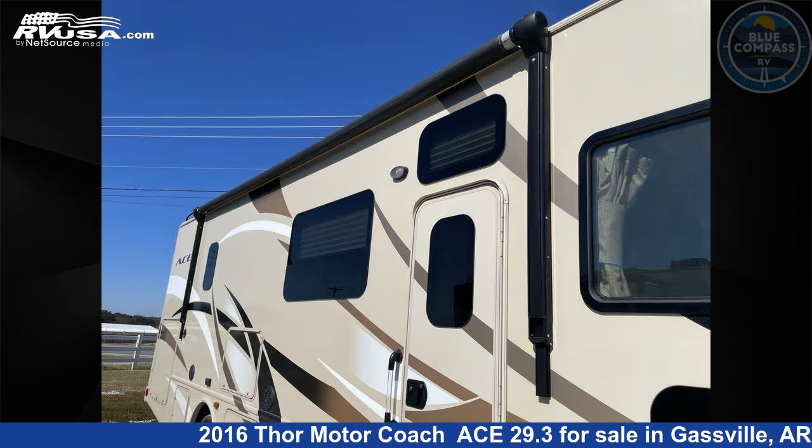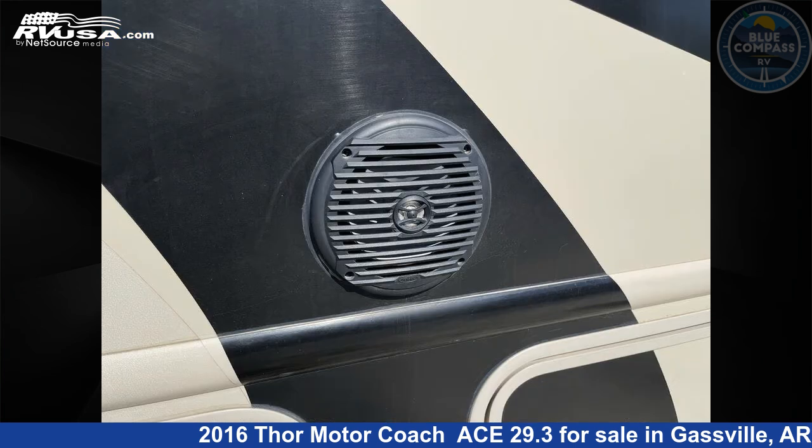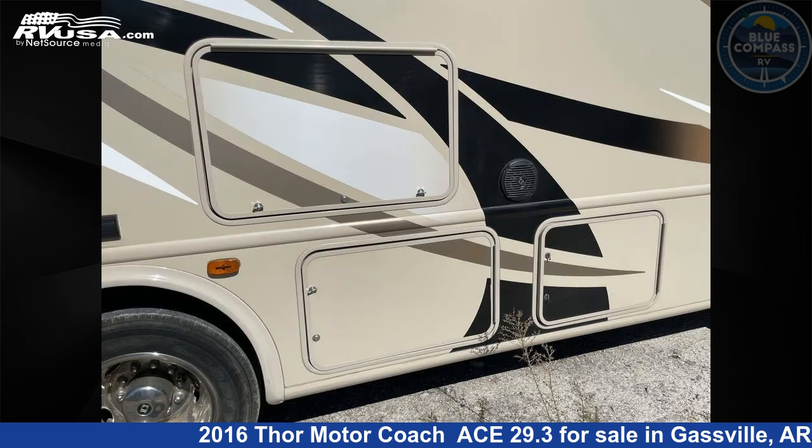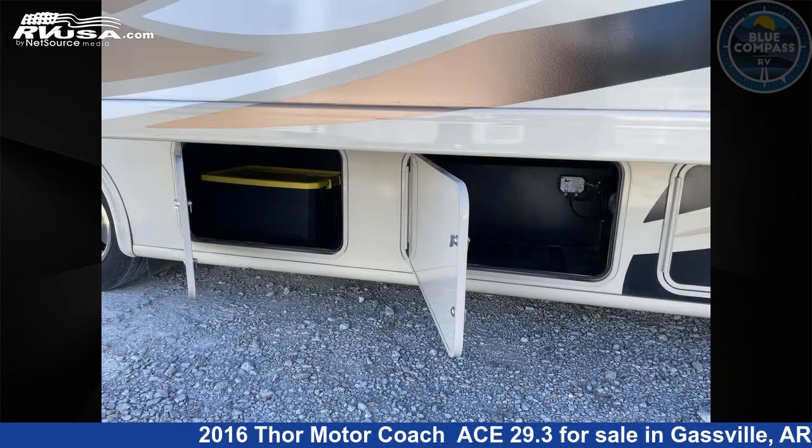This used Thor Motor Coach is 29 feet 0 inches in length and features sleep 6, slide out, and 50 gallons fresh water capacity. The floor plan layout of this Class A features bunk over cab, outdoor kitchen, and rear bedroom.